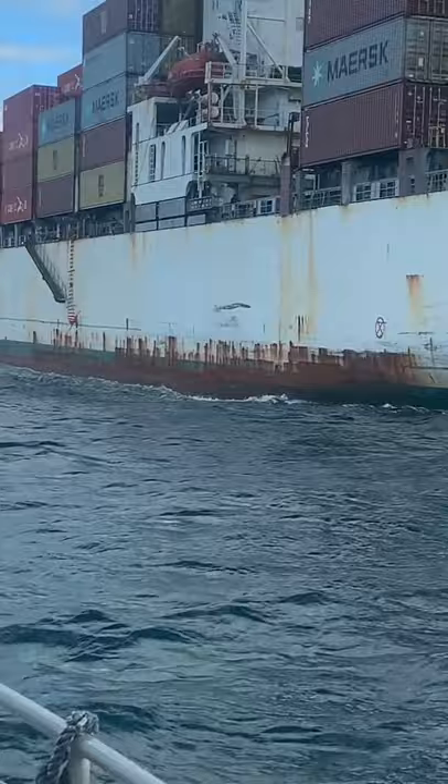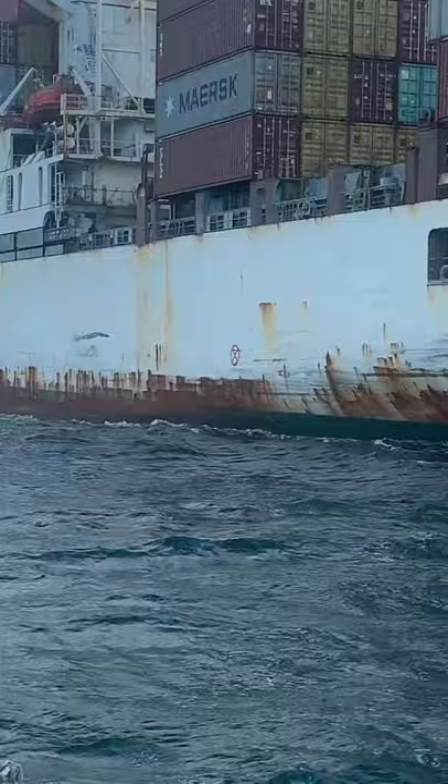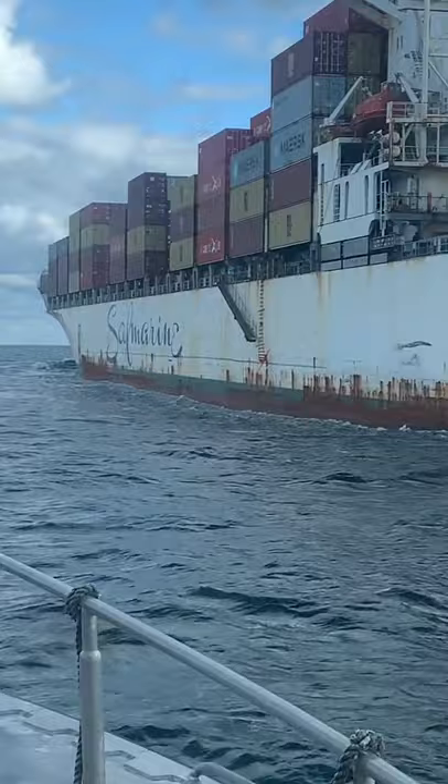The two types of rust seen here are running rust and pitting rust. The running rust is basically just a rust stain of water flowing down over the side and is not significant to structural integrity. Pitting rust is those darker edges along the waterline where the paint has chipped off exposing the steel to the air, which is just on the surface of the steel — a needle gun, some acid, and paint can fix it right up. Again, not structurally significant.